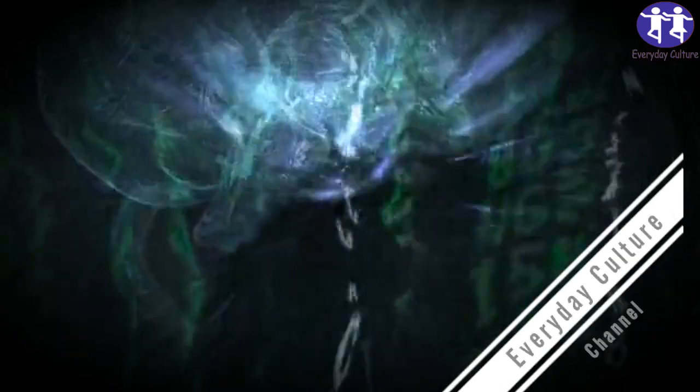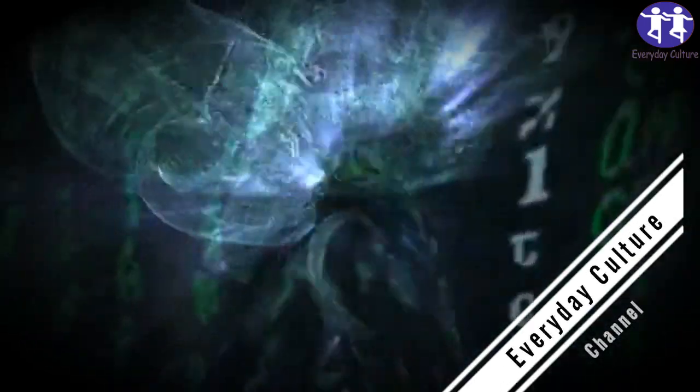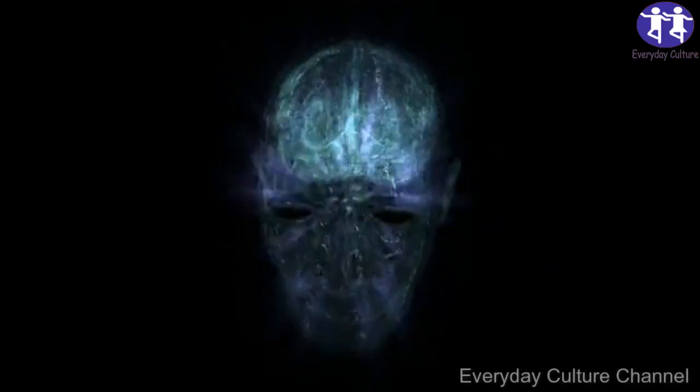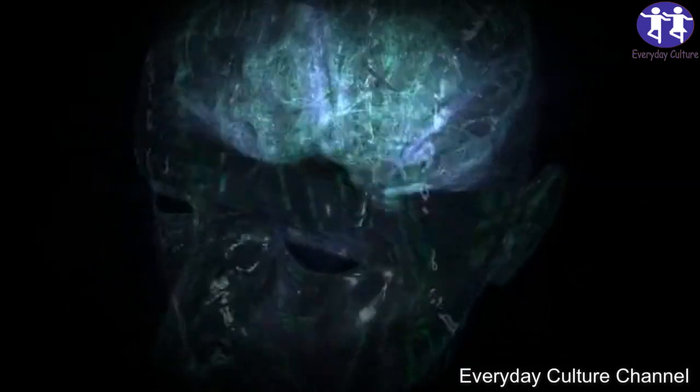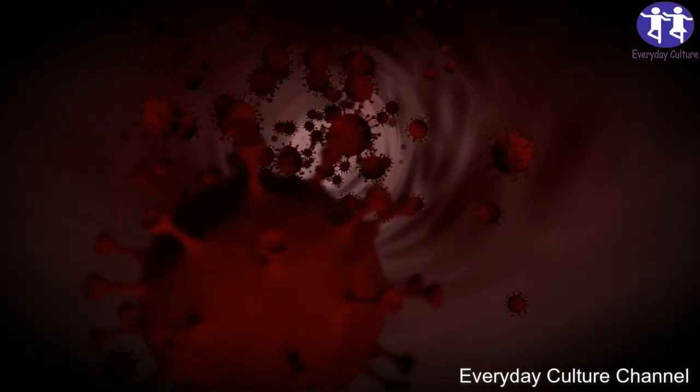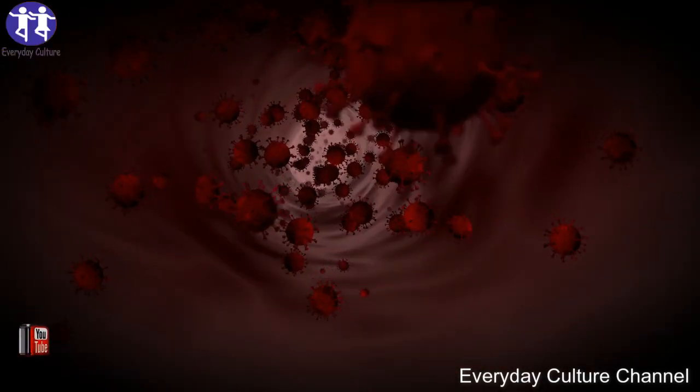The effects on the brain using ar-turmerone are still relatively unknown, but this recent study shows there is definitely a regenerative factor embedded within. So go ahead — add a pinch to your smoothie or curry next time, and you'll thank yourself for it in the future.